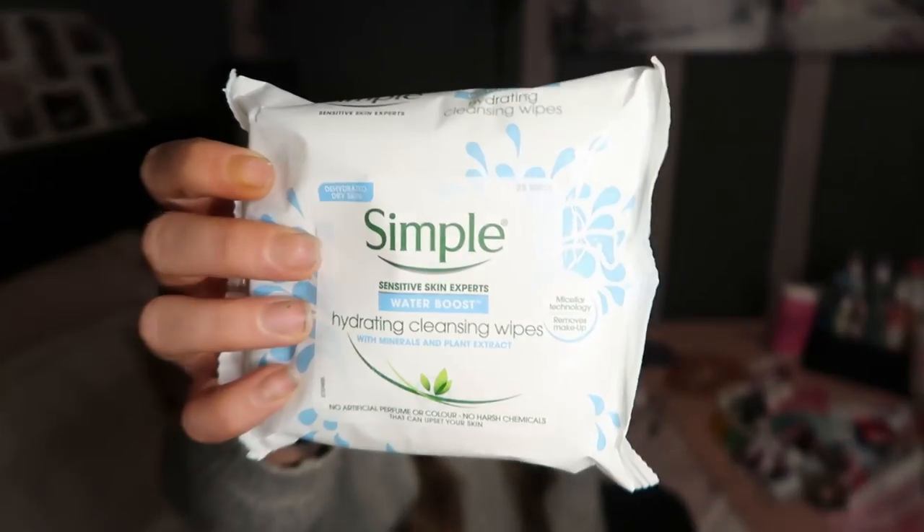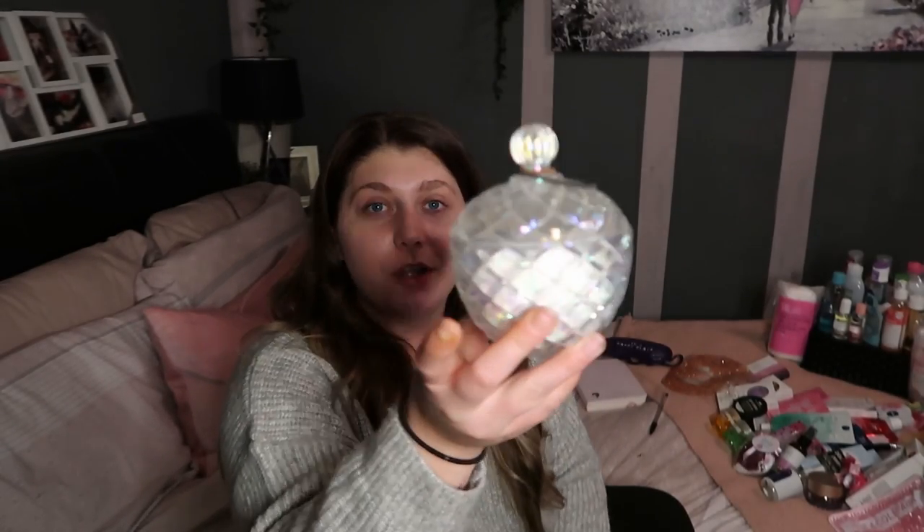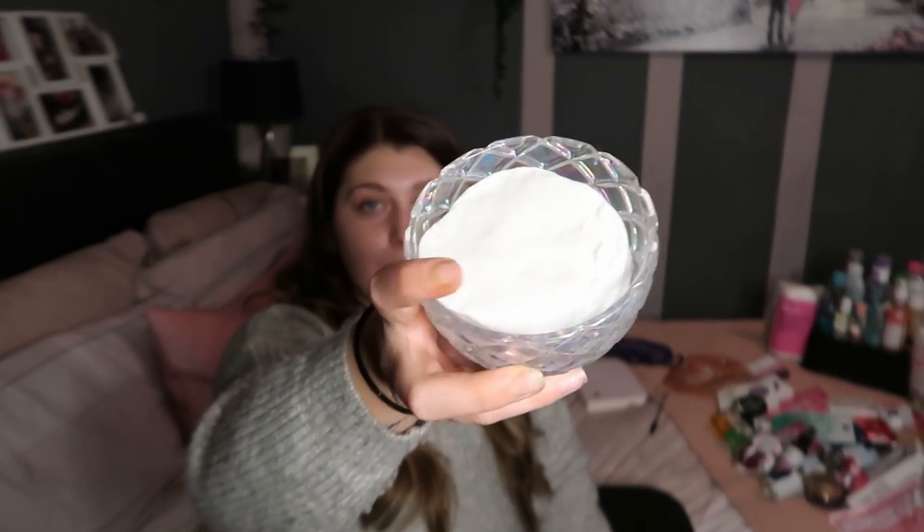I only started using these not too long ago because I got them for Christmas, but these Simple ones are actually really, really good as well. If you've been around for a while you'll know I picked up just some of these little pots - I put my makeup cleansing pads in there and then pour over my cleanser. It's just so quick, I literally just have to pull it off and that's it, done. I still do that and I would highly recommend it.